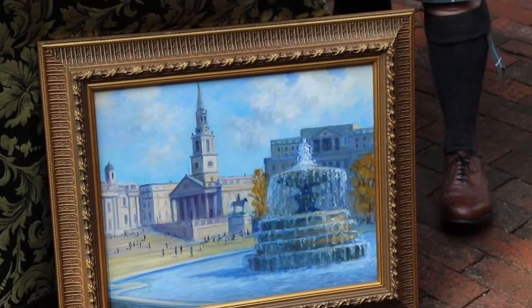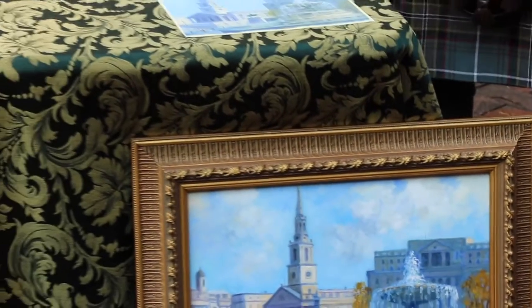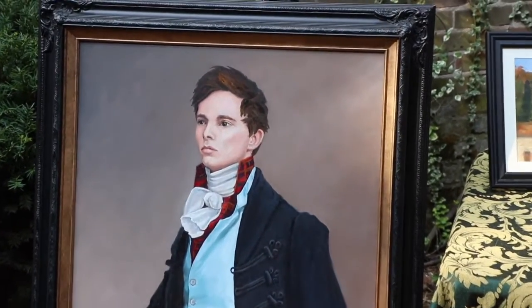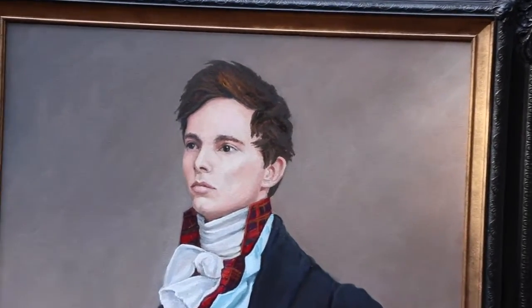I also like to do occasionally a portrait. It's a challenge, but it's fun to do. This is one I was very pleased to have accepted into the National Figurative Exhibit at Susquehanna University last year.